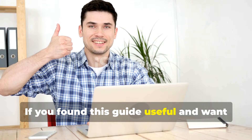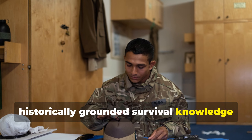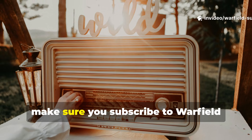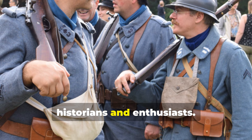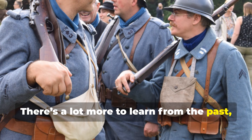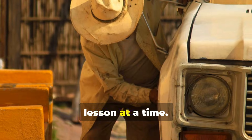If you found this guide useful and want more deep, historically grounded survival knowledge drawn from real wartime ingenuity, make sure you subscribe to Warfield Survival and share this video with fellow historians and enthusiasts. There's a lot more to learn from the past, and we uncover it here one battlefield lesson at a time.